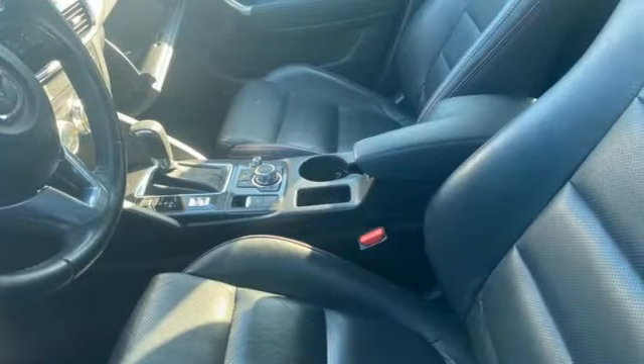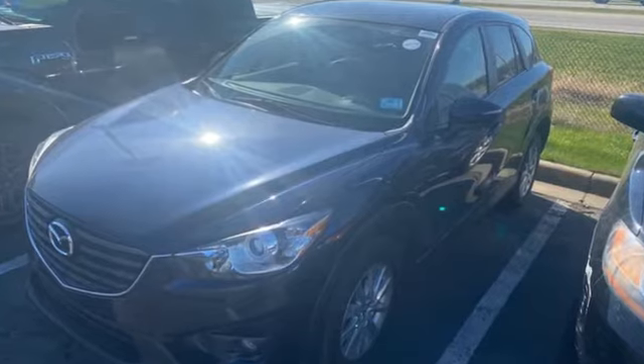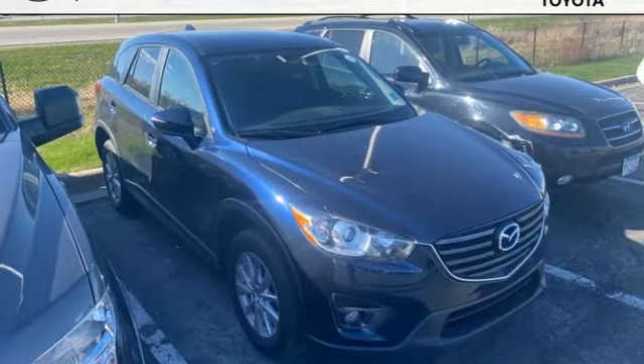The Car Connection remarks, if you've come out of a sports sedan or a hot hatch and are moving up to a compact crossover, this is probably the way to go. With Mazda, driving is what matters most.